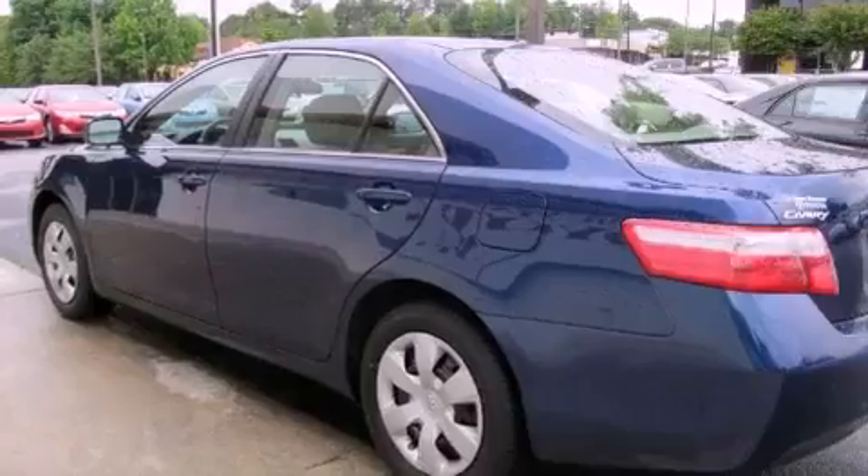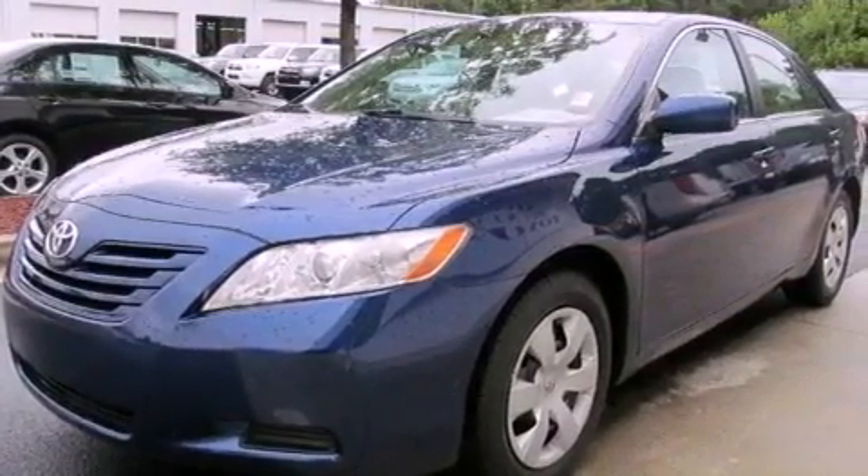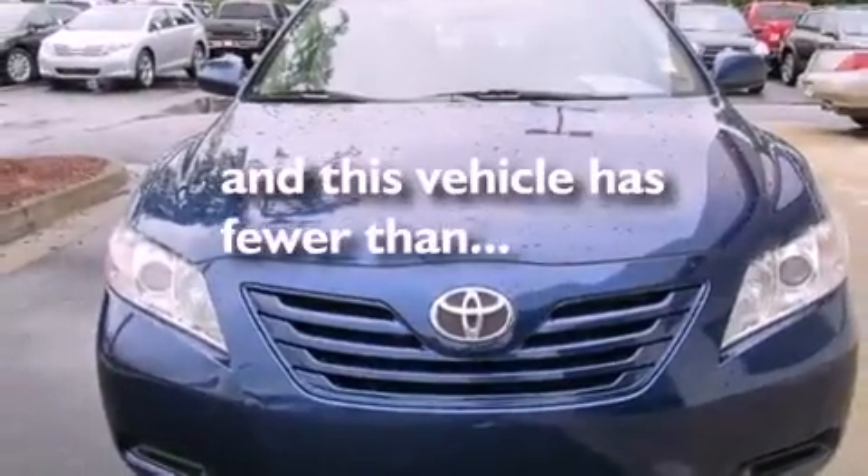Additional features include an anti-lock braking system, front multi-stage airbags, a split-folding rear seat, full-power accessories, and this vehicle has fewer than 69,000 miles on the odometer.